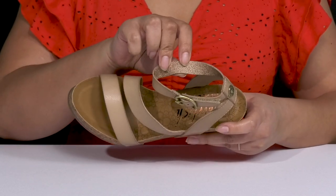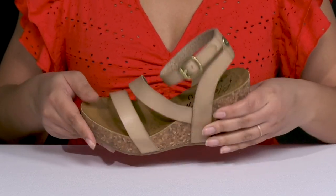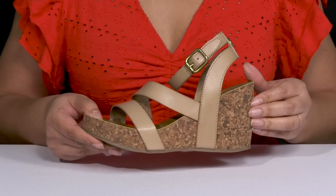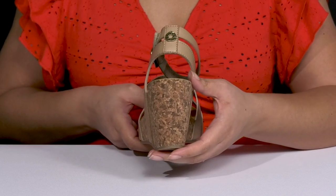Inside, there is a synthetic lining with a cushioned cork footbed that is slightly contoured to keep you comfortable all day. The cork midsole adds contrast, all while giving you a trendy and natural style, and you'll get a little over a 3-inch boost in height from the wedge heel at the back.